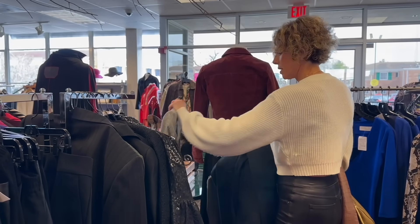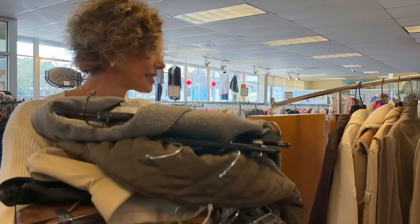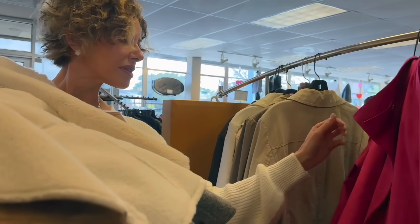It's Armani jeans — why not? I didn't even get any blouses. That's beautiful. And so is this for a pop of color — this London Fog.